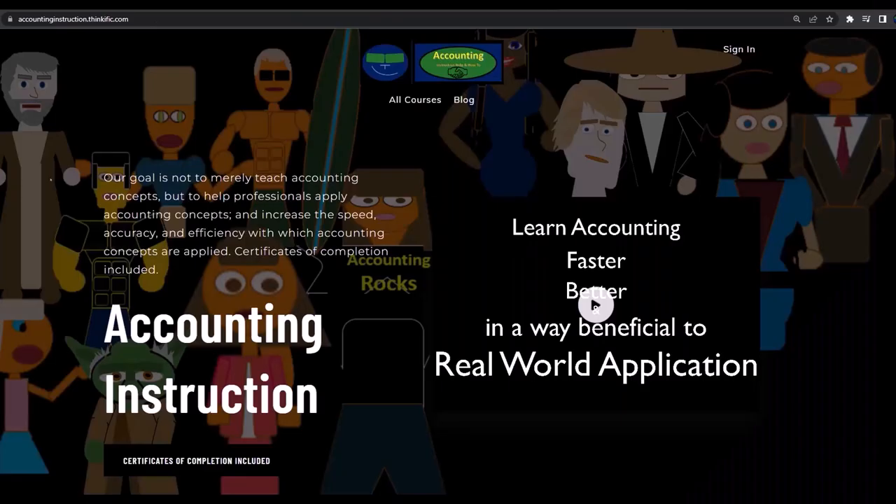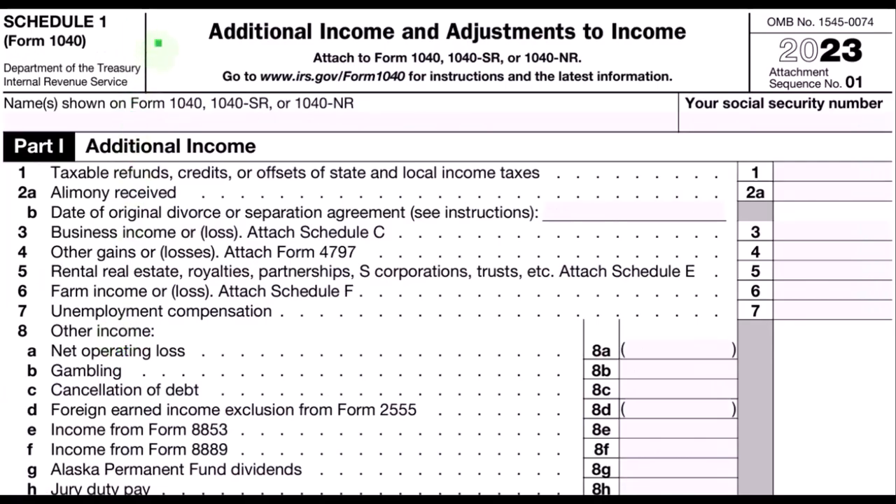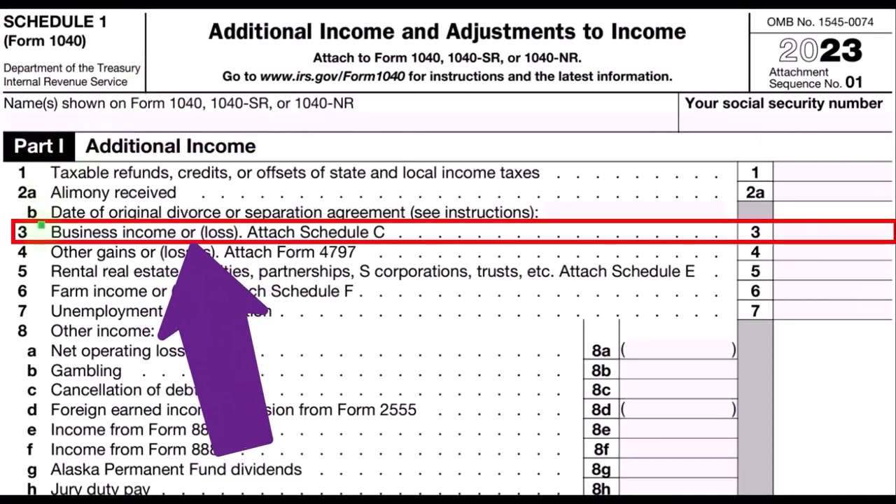If you would like a commercial-free experience, consider subscribing to our website at accountinginstruction.com or accountinginstruction.thinkific.com. From Schedule 1 — here's the Schedule 1, Additional Income and Adjustments to Income — the Schedule C would flow into line 3, Business Income or Loss, which would come from the Schedule C.